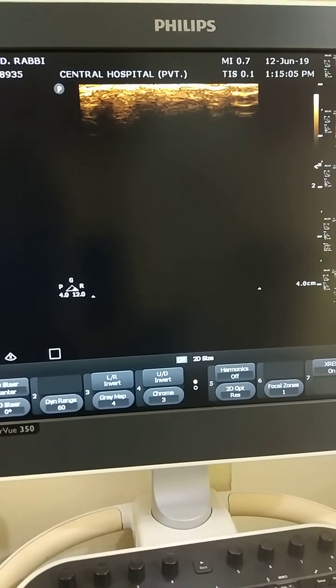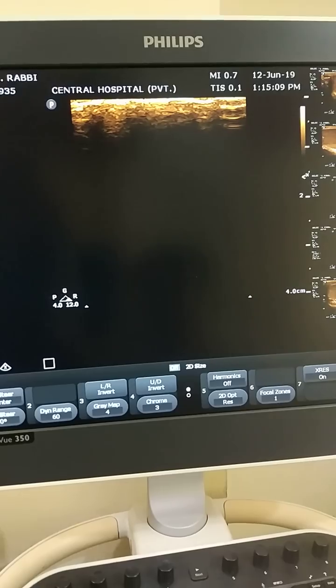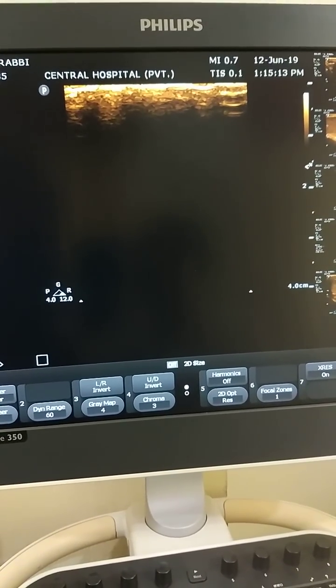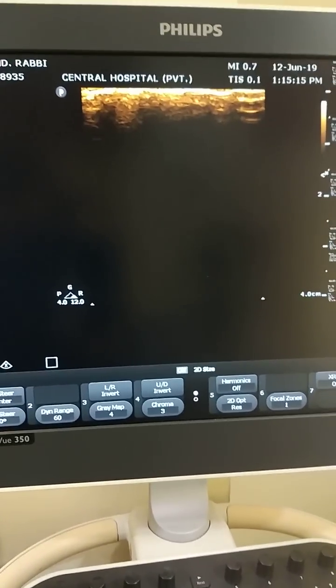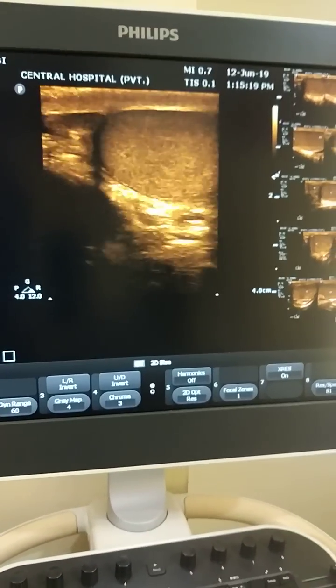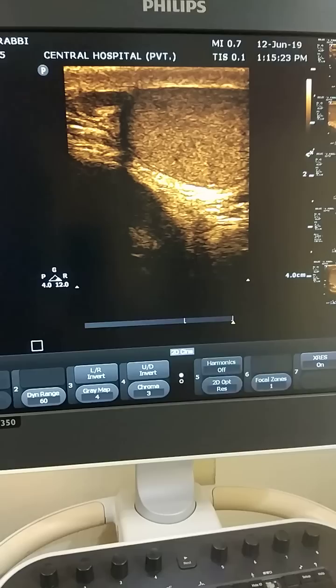When I scanned, the patient was 14 years old. I identified the right testis and the right epididymis on ultrasound.